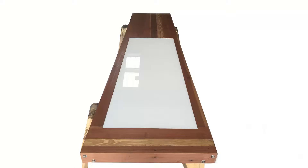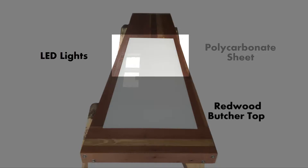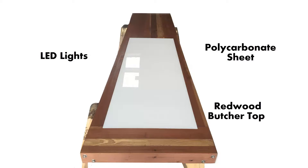After meeting with him, I designed a redwood butcher block top with LED dimmable lights concealed under a translucent polycarbonate sheet. He loved it. Hello, my name is Edward, and I am the owner of ECU Build.